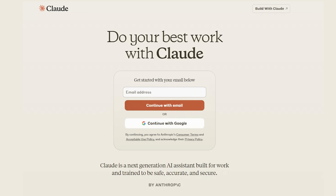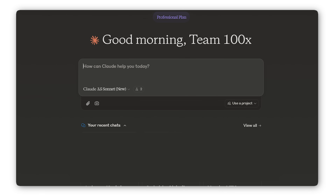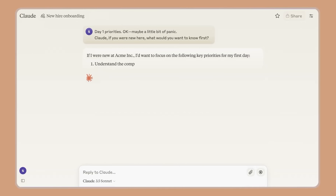Firstly, big disclaimer — this is not a sponsored video. Claude is not paying us. I just absolutely love Claude. I think Claude is one of the best LLMs out there in terms of creative writing, so I just wanted to put that out there.